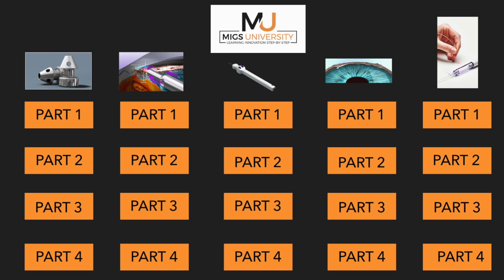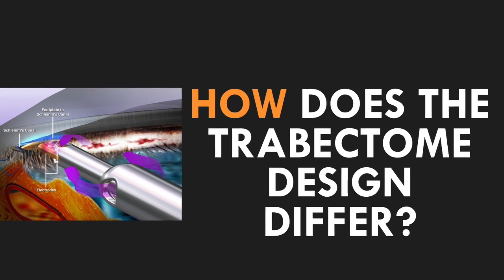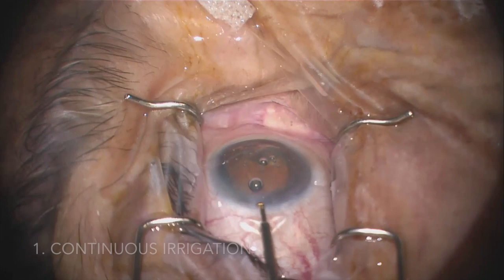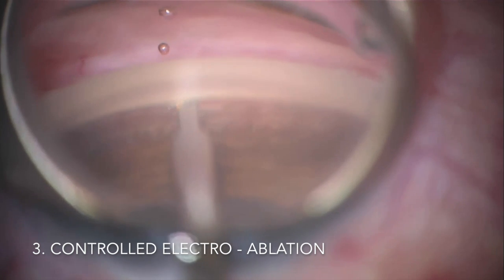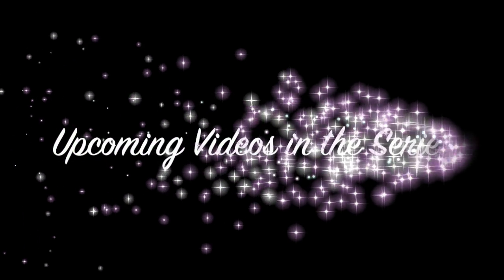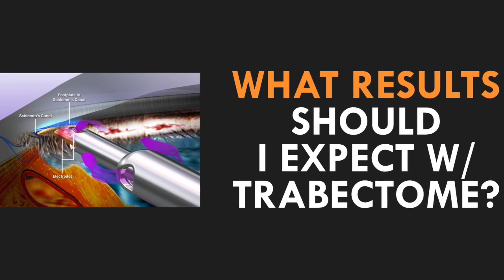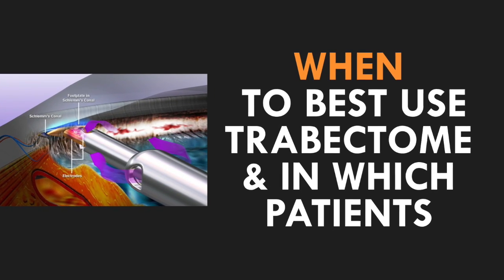Later on in the MIGS University series, we'll be talking more in depth about these procedures specifically. But to answer how the Trabectome design differs from them — it is comprised of an equipment system that allows for one, continuous irrigation; two, aspiration; and three, controlled electroablation. No other MIGS procedure currently utilizes all three of these features. In the next video, I will be breaking down why each of these features is beneficial and makes for a very efficient goniotomy experience. Additionally, stay tuned for future videos in the series that will cover success rates, results of Trabectome, the basic how-to steps of performing the surgery, and when to use the device and in which patients.